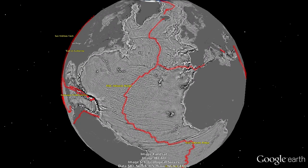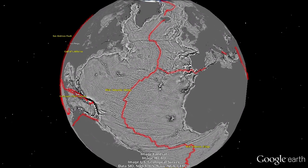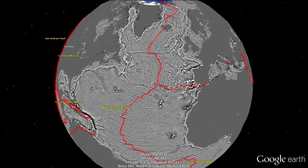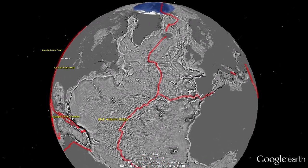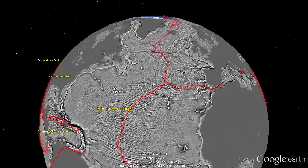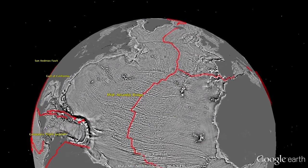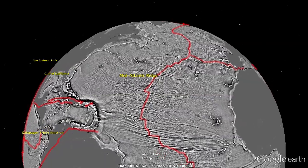We will now fly along the global mid-ocean system. The red line marks the location of the spreading boundaries. These images show the vertical gravity gradient, which highlights the smaller-scale features on the seafloor. We start at the mid-Atlantic ridge. The seafloor spreading boundary consists of north-south oriented spreading ridges connected by east-west trending transform faults. The new gravity model highlights these features in unprecedented detail.